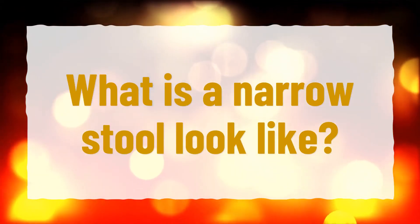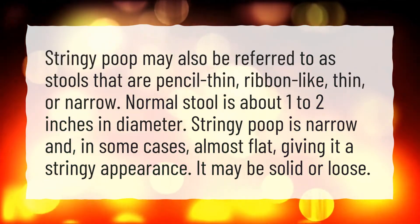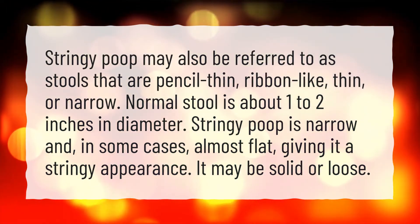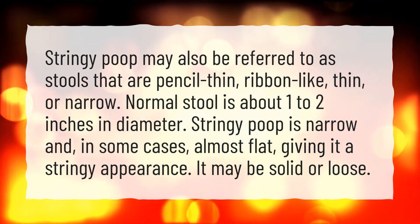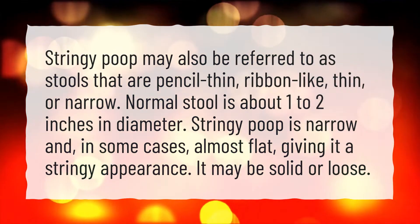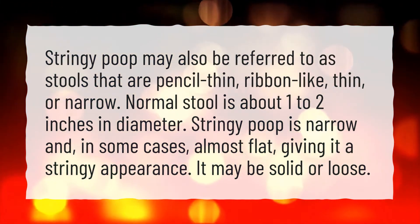What does a narrow stool look like? Stringy poop may also be referred to as stools that are pencil-thin, ribbon-like, thin, or narrow. Normal stool is about 1 to 2 inches in diameter. Stringy poop is narrow and, in some cases, almost flat, giving it a stringy appearance. It may be solid or loose.